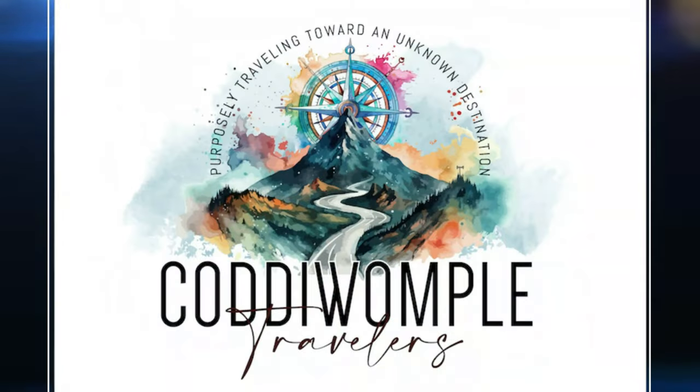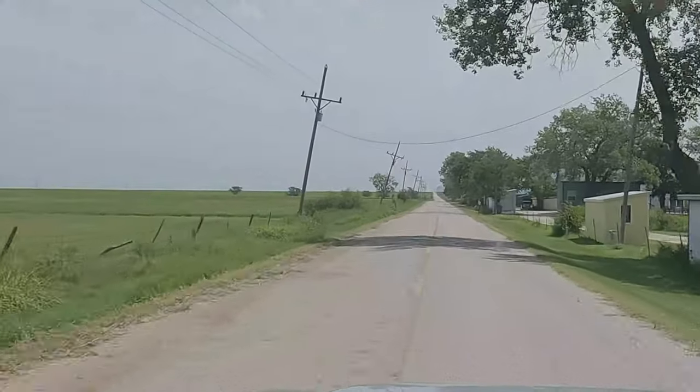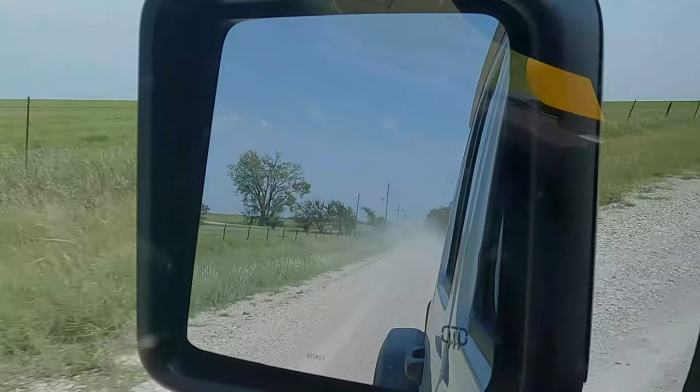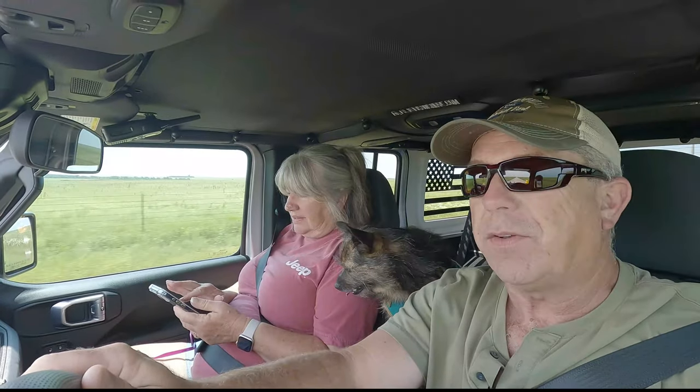We drove an hour and a half to see a rock. We got up and have driven an hour and a half to go see a rock. We've never been in Kansas, so we're out floating through the grasslands and the prairie areas of Kansas, riding some dirt roads and looking at some historical markers and things like that. We'll take you along for the ride.